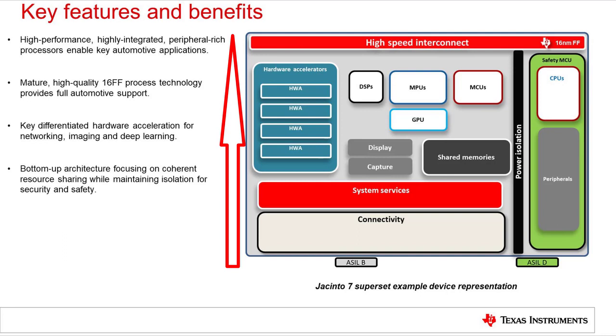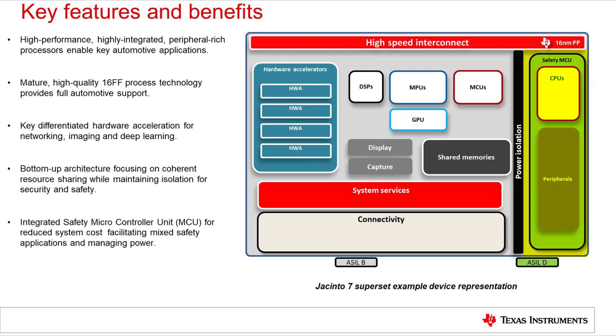The architecture was designed from the bottom up to achieve high performance coherent data and resource sharing, while at the same time addressing key security and safety requirements. One such key feature is the inclusion of an integrated safety microcontroller unit, or safety MCU, which effectively acts as a chip within a chip. This enables the possibility to eliminate the need for an external MCU while still meeting safety goals and managing system power constraints, reducing system costs and enabling more flexibility for data sharing. The Jacinto 7 platform provides scalability for both system hardware and software by utilizing a common architecture and peripheral set across processor derivatives, allowing for easy porting and reuse of software across the family while maximizing software investment.